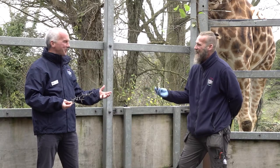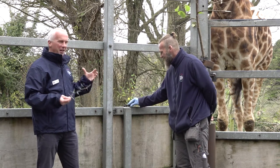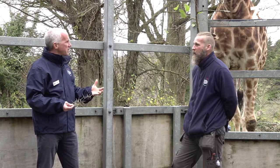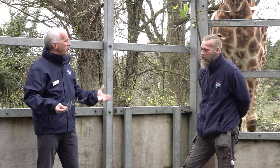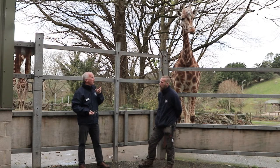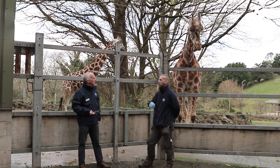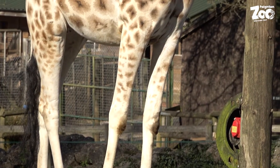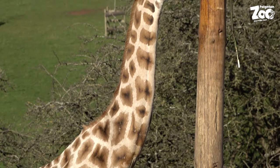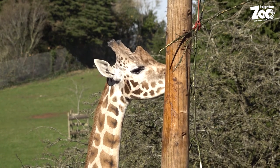When you first see giraffe poo you think, crikey, that's a very small poo for a very big animal. They're ruminants — like a cow, they'll bring up what they've eaten and chew it again. It's got a long way to go popping back up! They have quite a muscular neck, and you can actually see the food travel from the gullet all the way up the neck into their mouth, their cheeks puff out full of food, they re-chew it, and then you can track it going right back down the neck again.